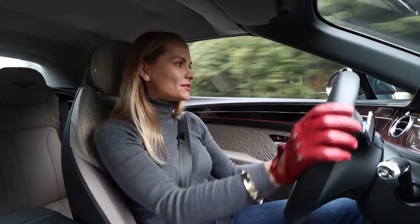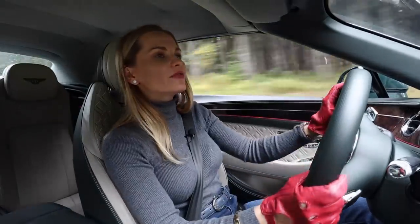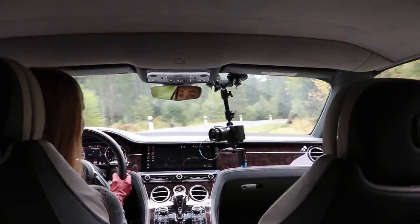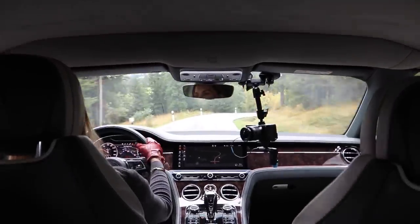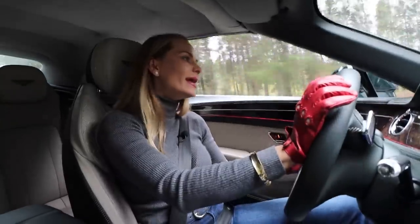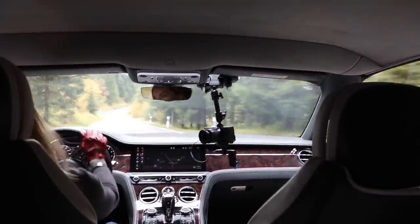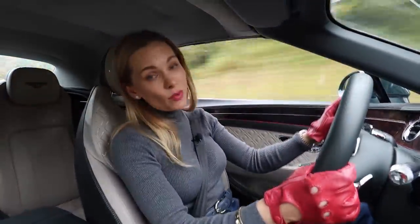The brakes will definitely surprise you — they're extremely effective and they've got a lot to handle: 2,400 kilograms precisely, plus luggage and passengers. We're pampered by a solid four-wheel-drive system, but it generally feels rear-driven, which makes it so much fun. In Sport mode this car becomes a bit of a monster, yet you still have the safety and confidence to simply get carried away.